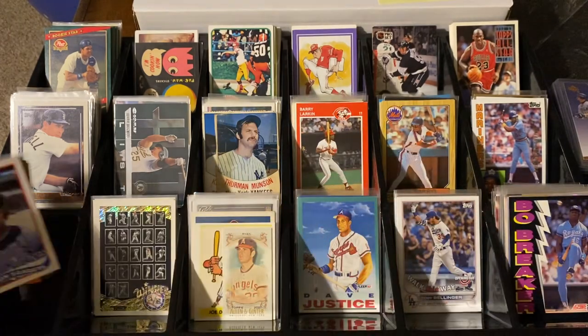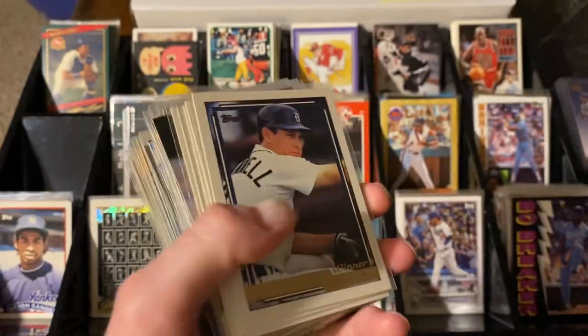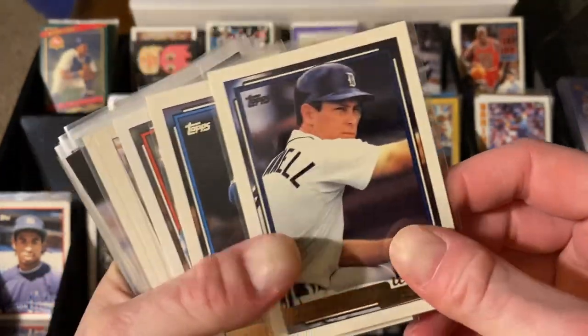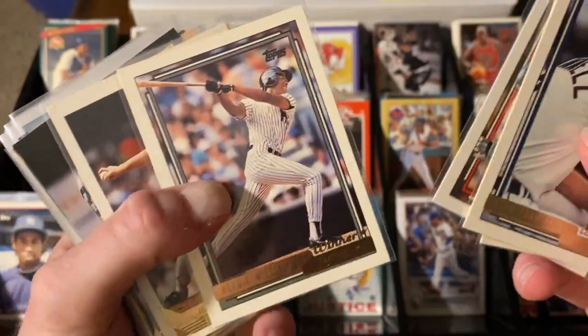So moving right along - 370 cards for $20 in trade. These are all parallel cards. You got Topps gold winners: Alan Trammell, Andre Dawson, Bobby Bonilla, and Bernie Williams.